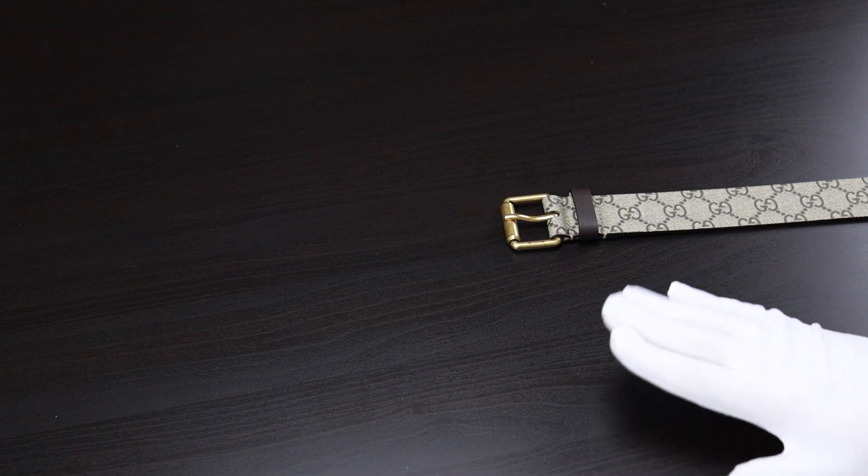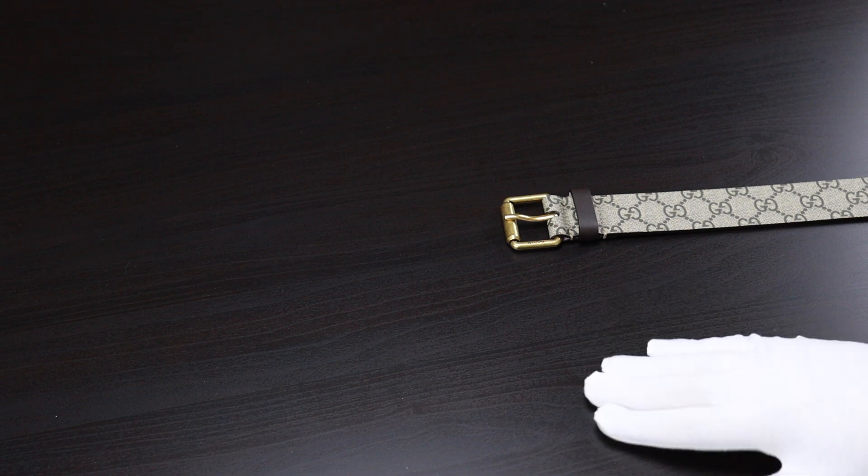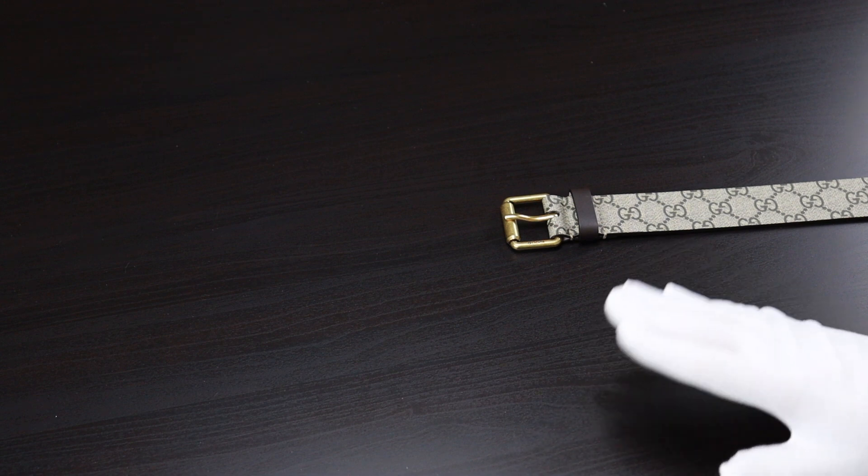Hello YouTube! Hi to all Gucci lovers! Today I want to share with you some of my experience about the Gucci belt Supreme Tiger model.